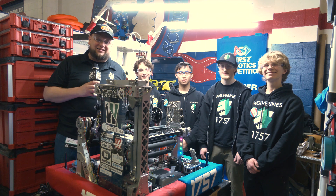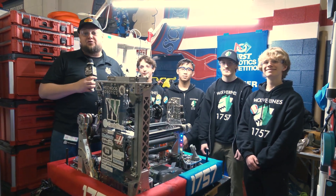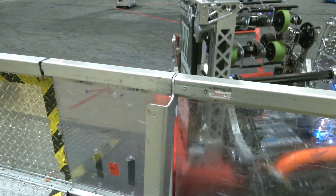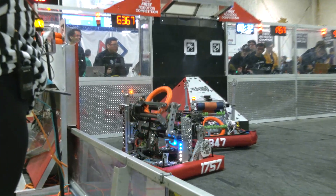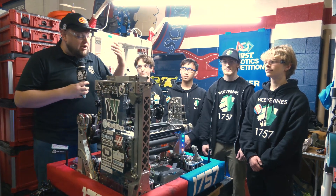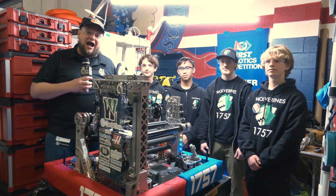Hey everybody, it's Tyler here at Greater Boston, New England event. Checking in with 1757, Wolverines' team, New England District Champions last year. Looking for great results here as they actually have their first event in week four. We'll talk a little bit about that too. Let's take a look at their robot — a lot of great stuff going into this. We'll be talking about their decision-making process, especially with their over-the-bumper intake, how it's all integrated, their elevator system, shooter, climber, and how they're approaching vision and localization. So let's learn more about this team here on Behind the Bumpers.